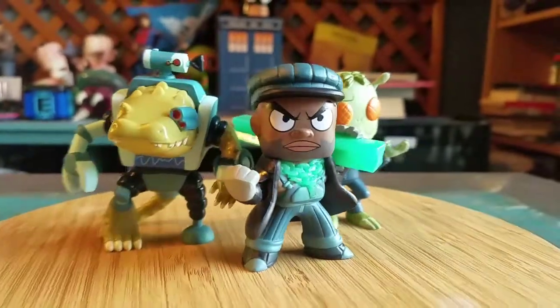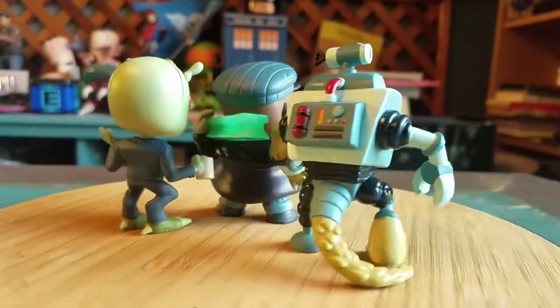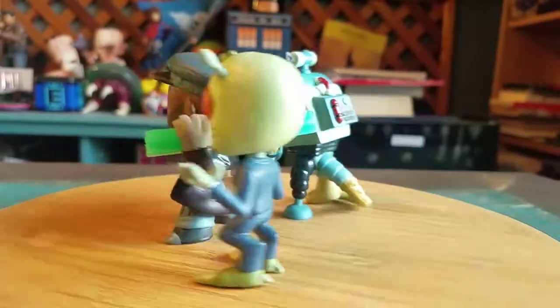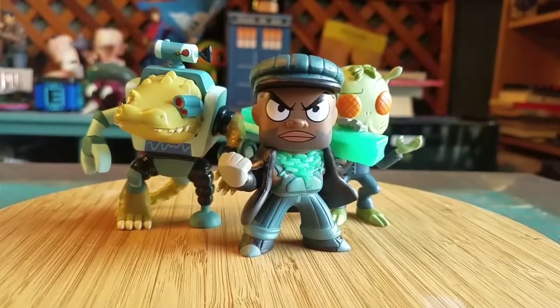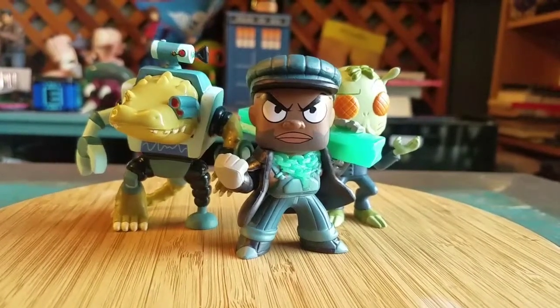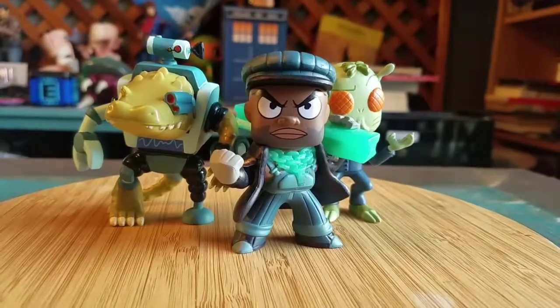I'll go ahead and turn these guys around for you so you can see them in all the different versions of lighting. These were the three exclusives from the Hot Topic variety of Rick and Morty Series 2 with the Mystery Minis. Let me know what you guys think, and with that being said, that's it for this time. Hope you guys enjoyed and I'll see you later.